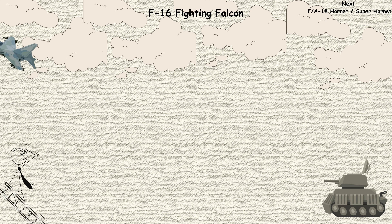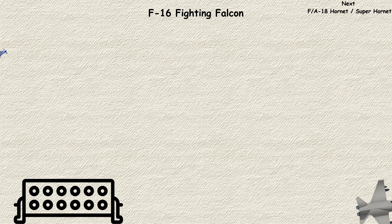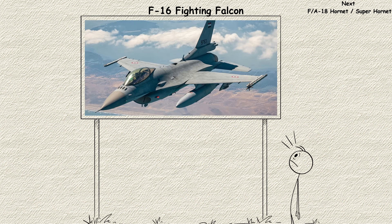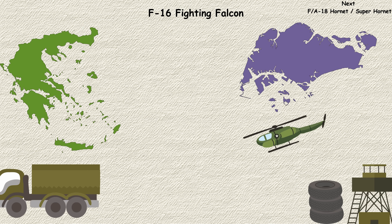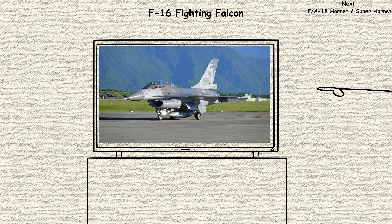The F-16 proved that smaller, lighter fighters could be just as effective as massive interceptors. With over 4,600 built, it's become the world's most numerous modern fighter, serving with air forces from Greece to Singapore. It's the Swiss army knife of combat aircraft — versatile, reliable, and seemingly everywhere.